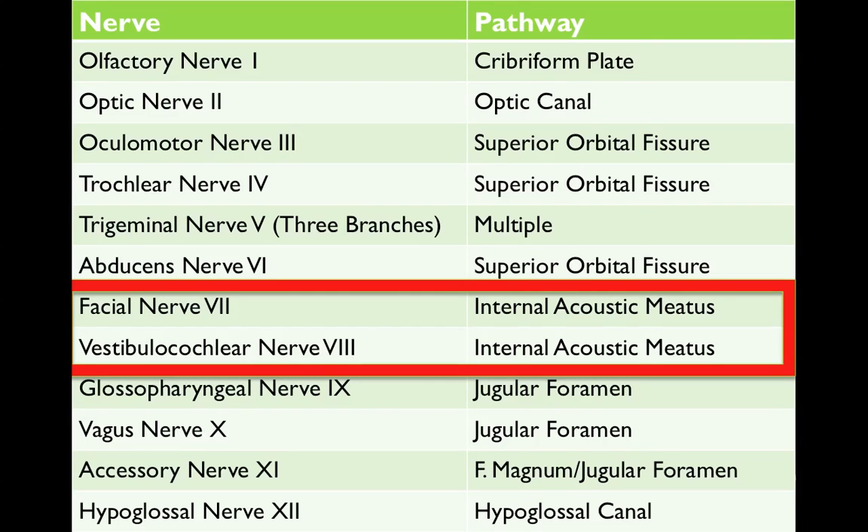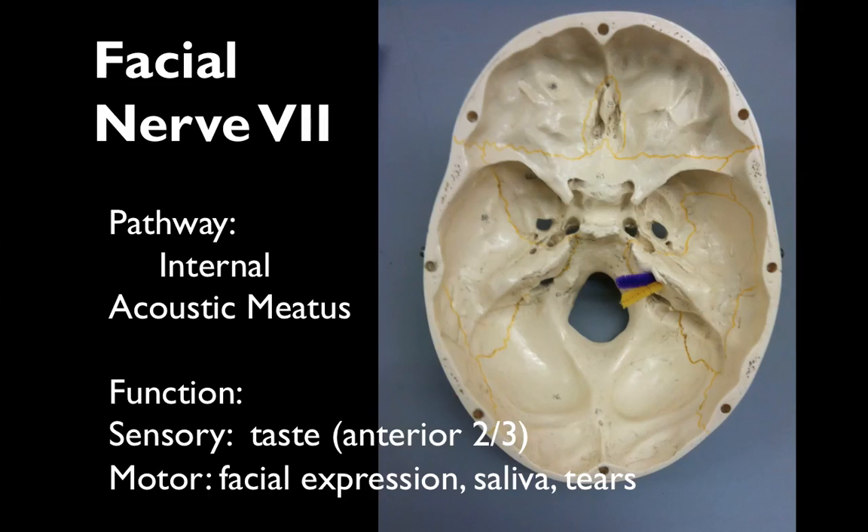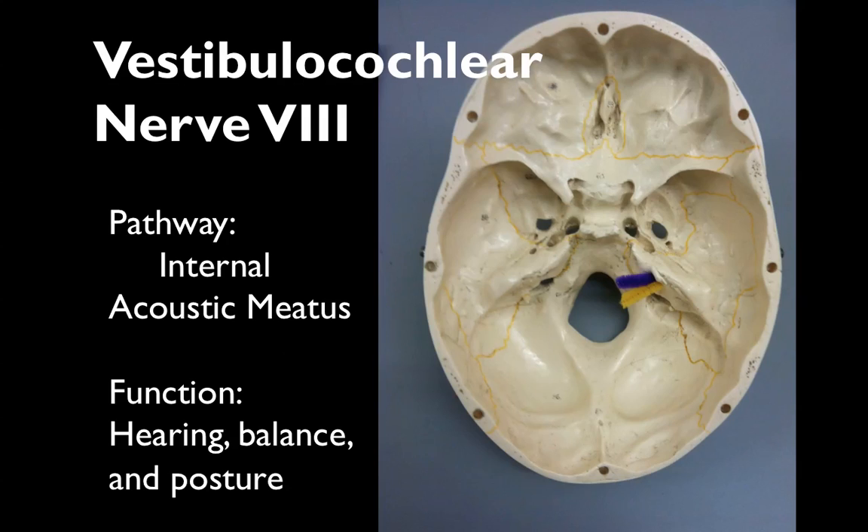Facial nerve 7 and vestibulocochlear nerve 8 both run through the internal acoustic meatus. Facial nerve 7 has a sensory function for the anterior two-thirds of our tongue, giving us a sense of taste, and has a motor division that helps with facial expression, saliva, and tears. Vestibulocochlear nerve 8 gives us our hearing, balance, and posture.